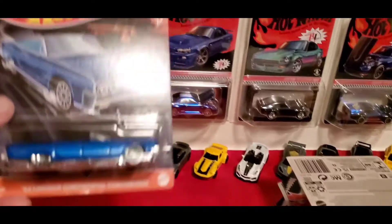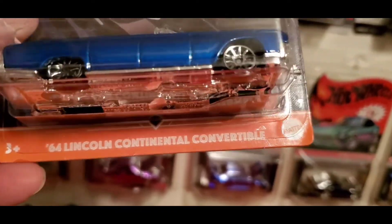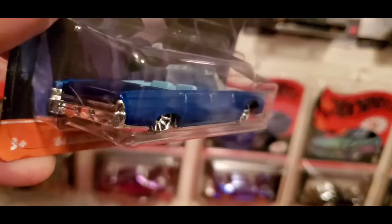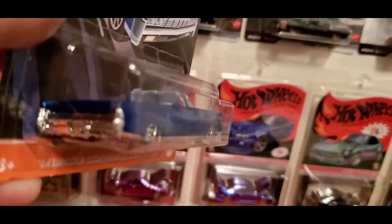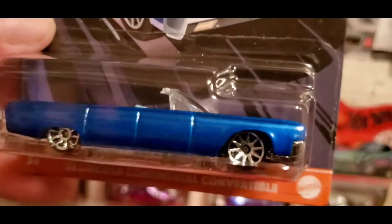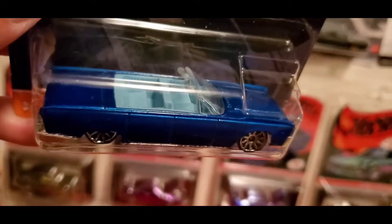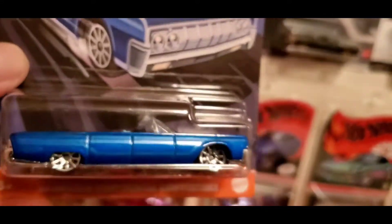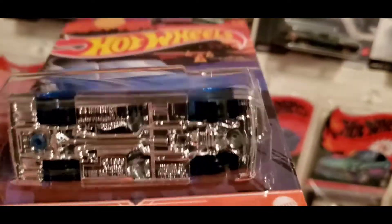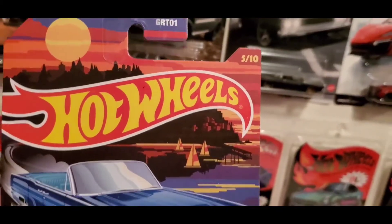The next one is the '64 Lincoln Continental convertible in blue. Solid blue, nice color, with what looks like a light blue interior and a plastic base. This is 5 of 10.